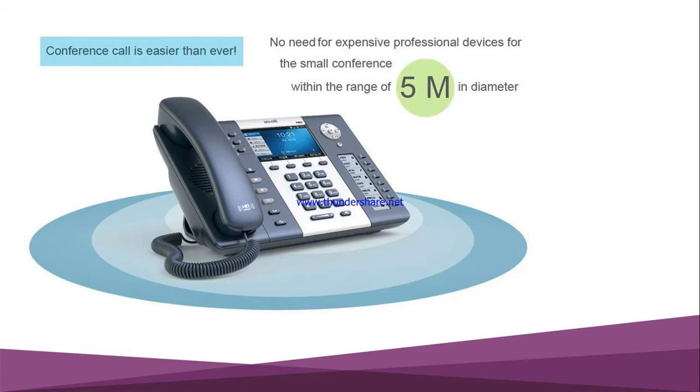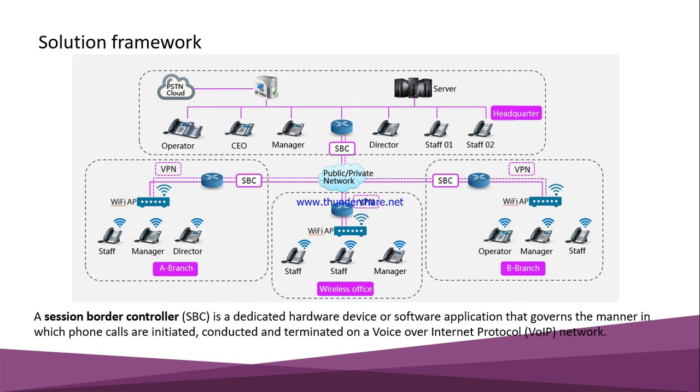Conference calling is easier than ever with Adcom. It is the phone in the Bangladesh market that can be used as a conference solution in a small conference room or huddle room. Within a range of five meters, the Adcom phone produces 360-degree high-quality sound, making it a complete conference solution.